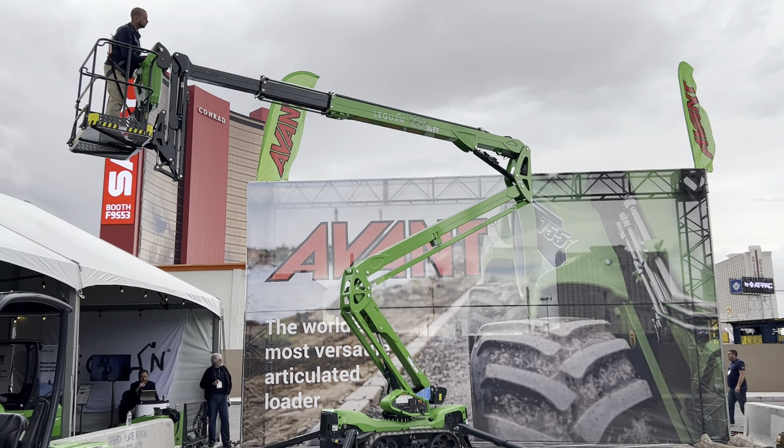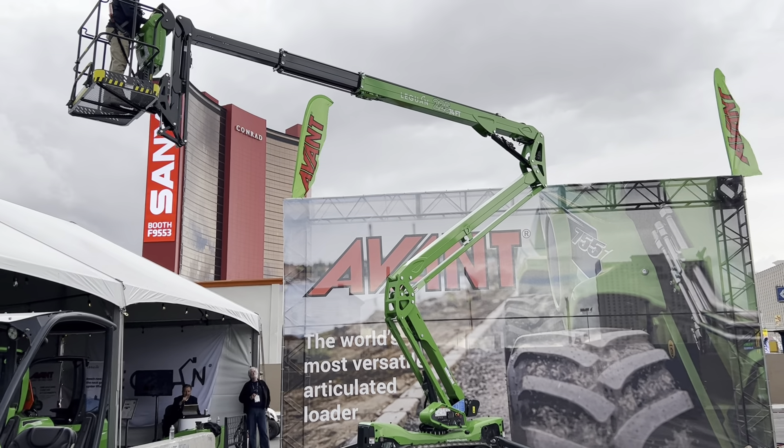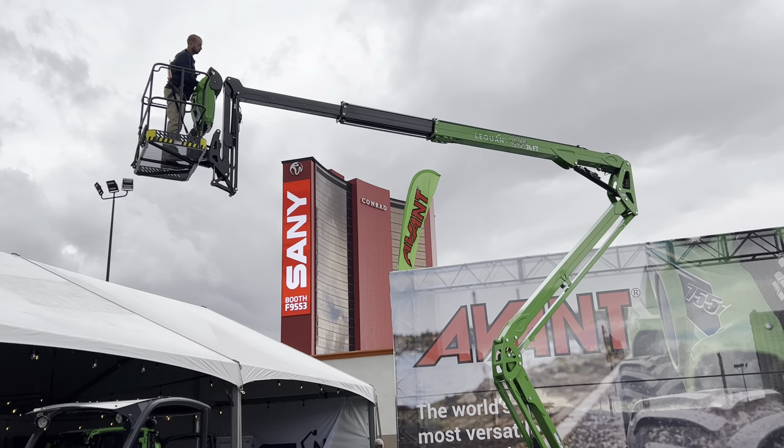Weighing only 6,500 pounds, the 225 takes you to a maximum work height of 74 feet, with a maximum lift capacity of 550 pounds.